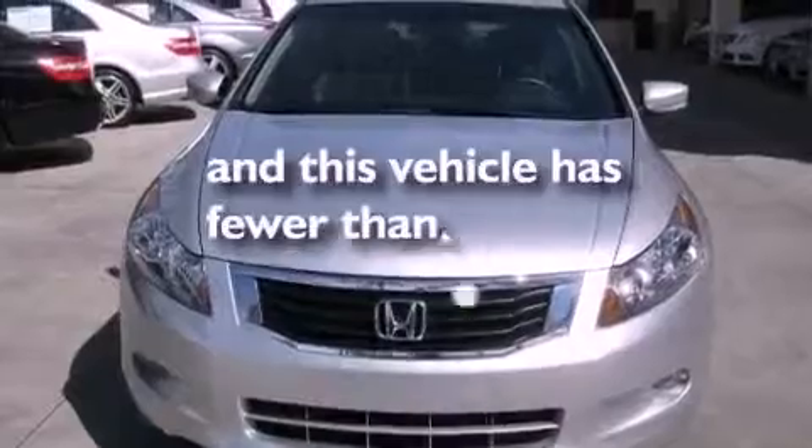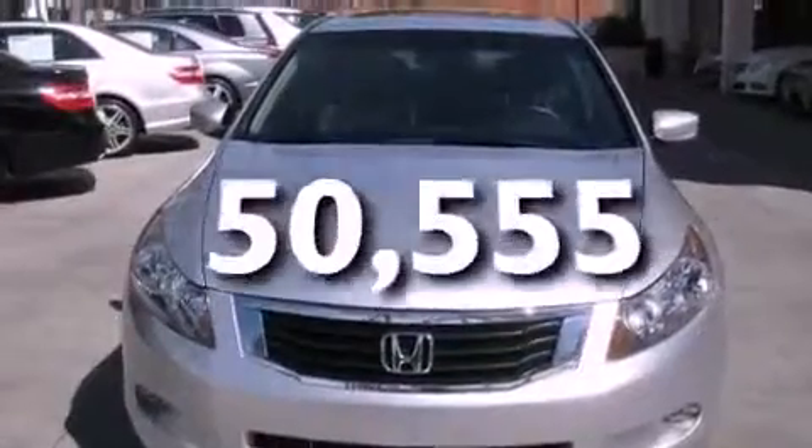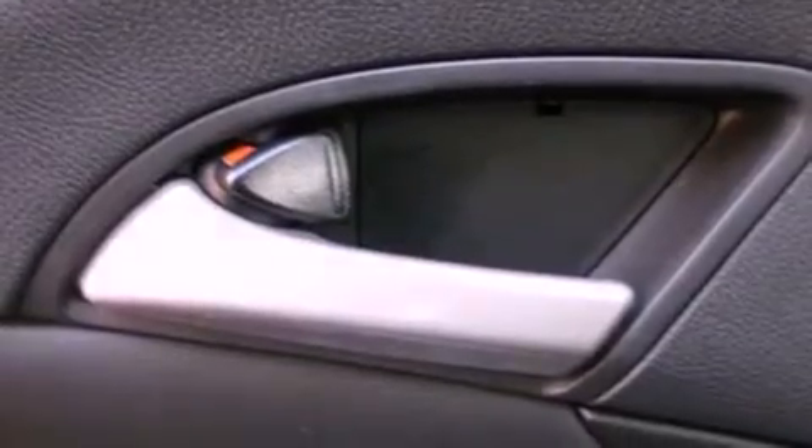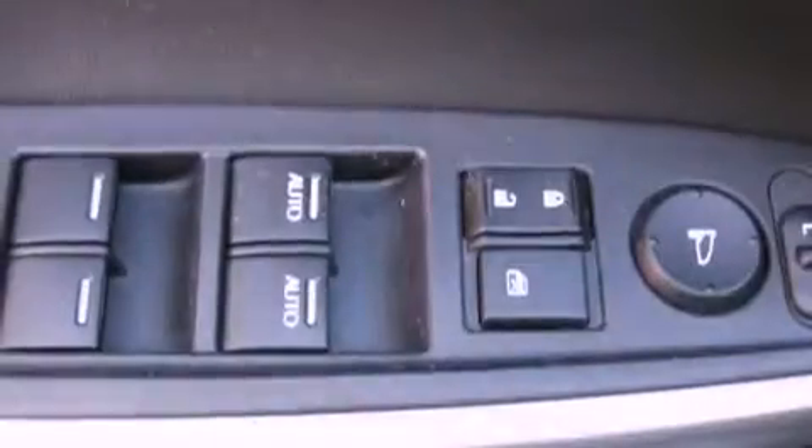This vehicle has fewer than 51,000 miles on the odometer. With an EPA estimated rating of 29 miles per gallon on the highway, this vehicle is clearly a fuel-efficient choice.